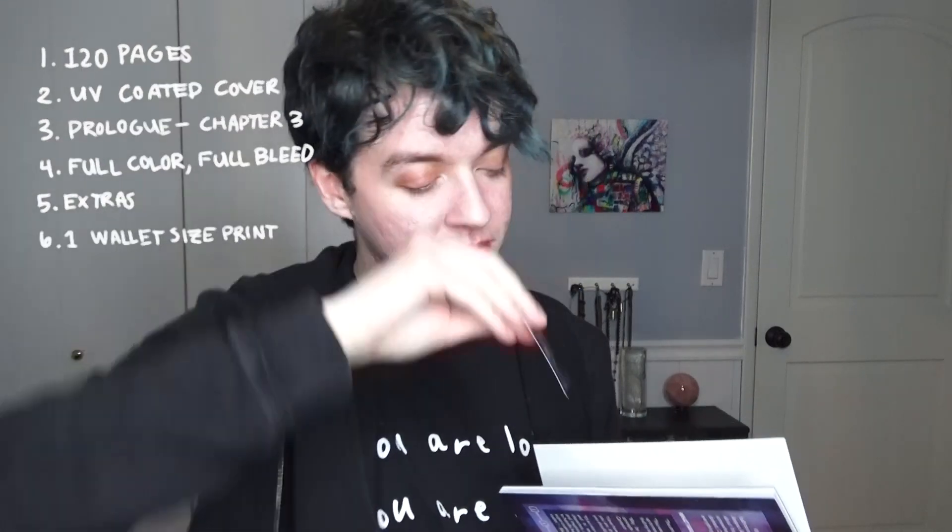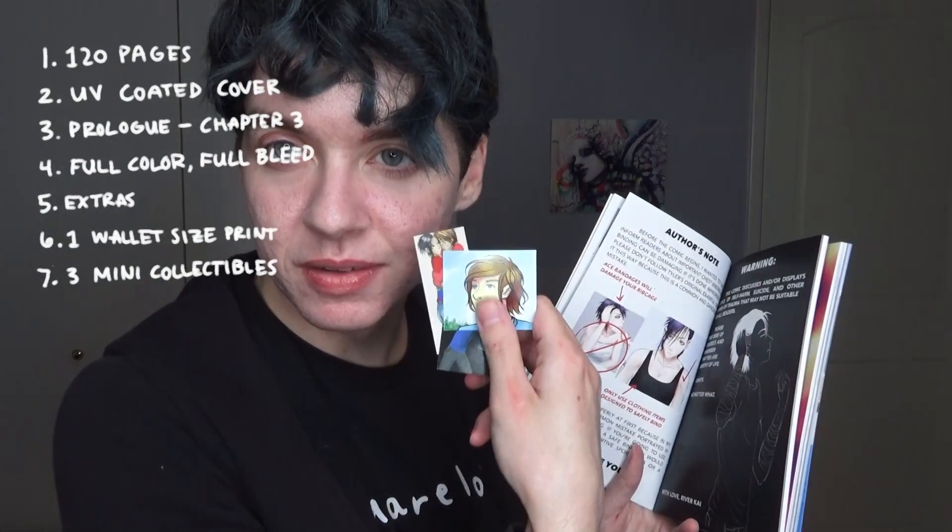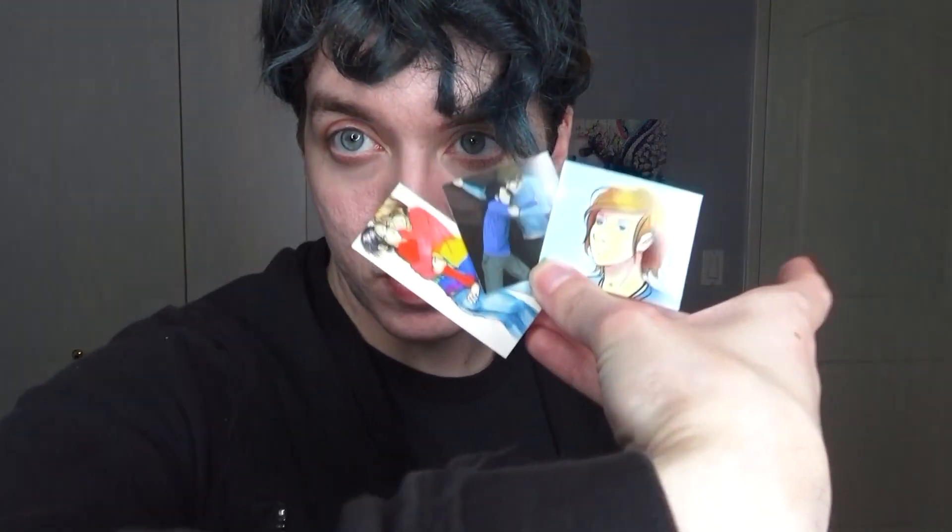There are four different types — they're two by three, and one of them is two by two. Within the comic, there are these cute three little mini collectibles. These are just three examples, but these are the Volume 1 collectibles — panels or illustrations from Volume 1.